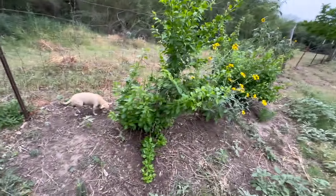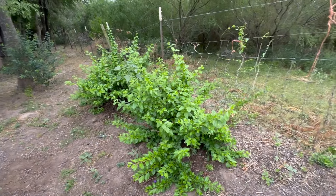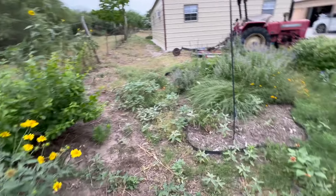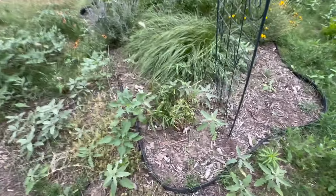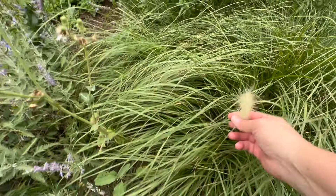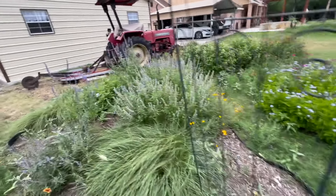We have some Duranta bushes back here — we have this one, that one, this small one right here, and these two over here. They had frost for those two days, but they came back. Over here, we have another king tot along with some grass. These look like little bunny tails right here. We have a Russian sage. We have a lot more sage over here, some purple sage.